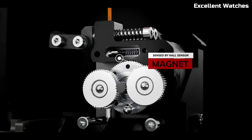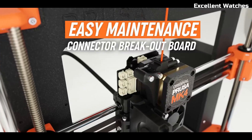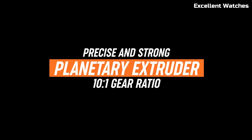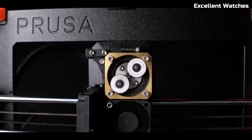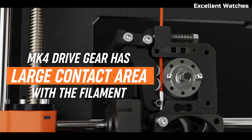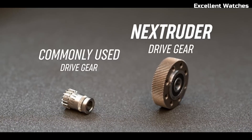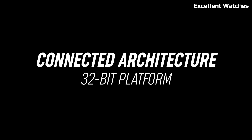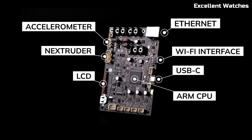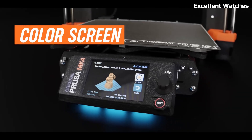One of the biggest highlights of the MK4S is its improved direct-drive extruder, which enhances filament handling, making it ideal for materials like PLA, PETG, ABS, and flexible TPU. Combined with the removable PEI-coated spring steel build plate, print adhesion is flawless and removing finished models is effortless. The Prusa also features an upgraded power recovery system, so you won't lose a print due to power outages.